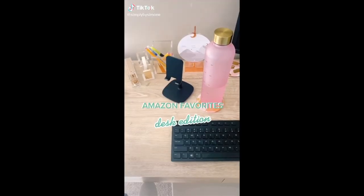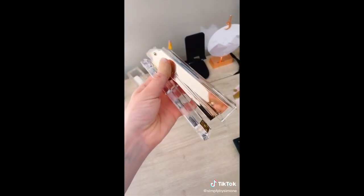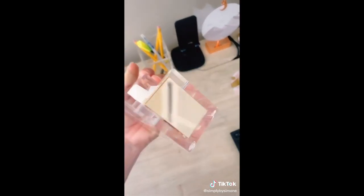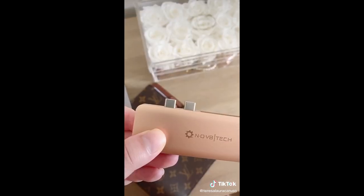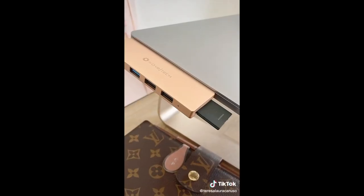Amazon favorites desk edition: first up is this gold and lucite stapler — I am so obsessed with this that I also knew I needed to get the gold and lucite tape dispenser. This computer port for my MacBook has been a lifesaver. Plug it directly into your computer and you can put memory cards and anything with an HDMI, USB, or lightning right into it.